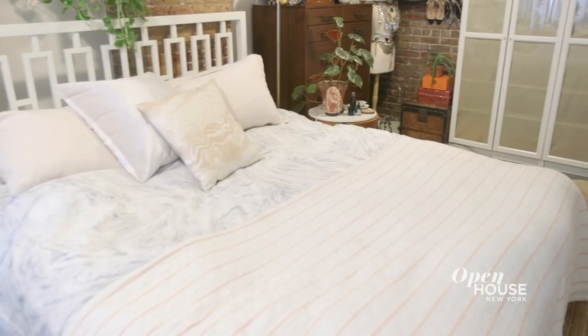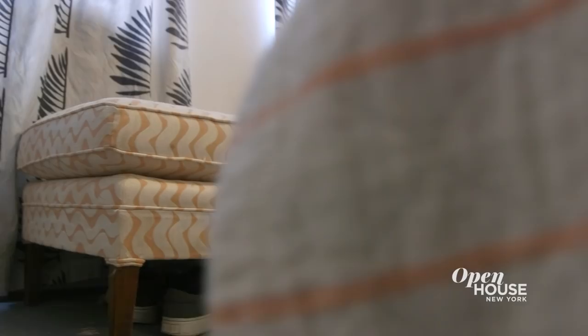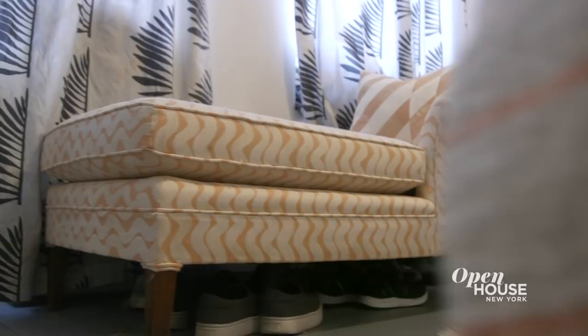My bedroom is definitely very much influenced by my sister. She designed the wallpaper for me, she did my bedding for me, and she also designed the fabric on the chaise lounge. That chaise had been in my family for years and was falling apart, so my sister actually had it covered in her fabric, making it all the more special.